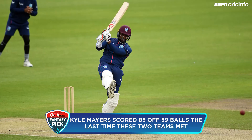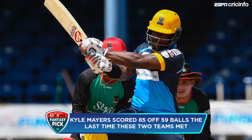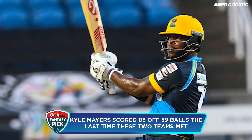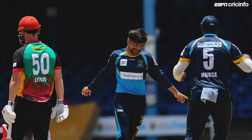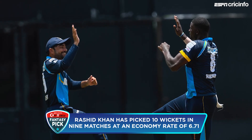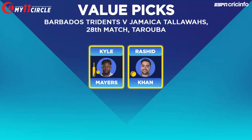You still have to pick four players from the Tridents. Starting with value picks: Kyle Mayers, the 27-year-old, has scored 7, 10, and 2 in his last three innings, coinciding with the Tridents' decline. But Mayers could play with some freedom now, and we're backing someone who scored 85 off 59 the last time he played against the Talawas. Rashid Khan doesn't regularly feature in value picks — he's more a top recommendation — but given his recent dip in wicket-taking form, he appears here as a value pick.